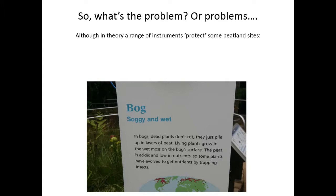So what is the problem? In theory, at least some of these archaeological sites are protected by a range of legal instruments, but this is not often the case — and we're seeing a significant problem with the preservation of archaeology in many wetland and peatland environments across Europe.